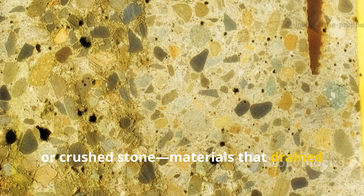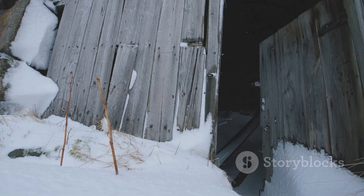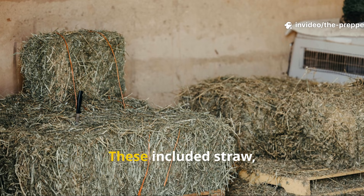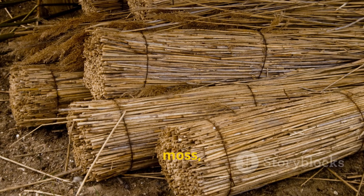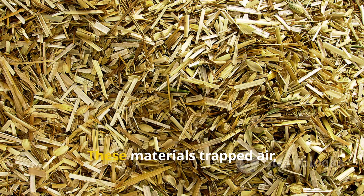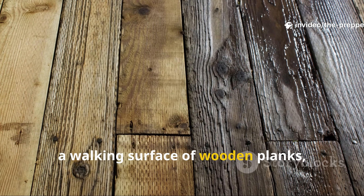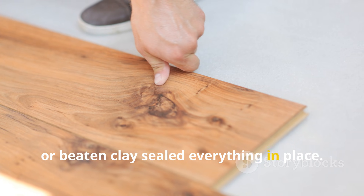Those materials drained moisture and reduced frost penetration. On top of this sat organic insulating layers. These included straw, hay, reeds, birch bark, moss, or even seaweed in coastal regions. These materials trapped air, and trapped air is insulation. Finally, a walking surface of wooden planks, packed earth, or beaten clay sealed everything in place.